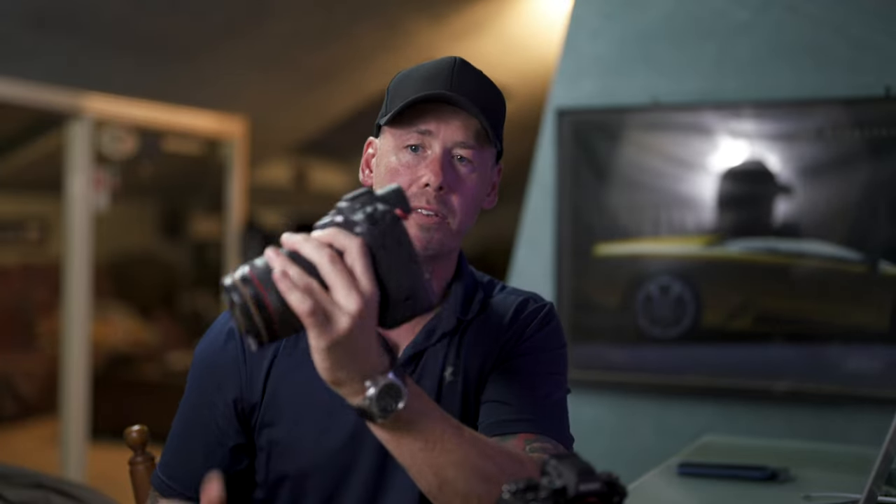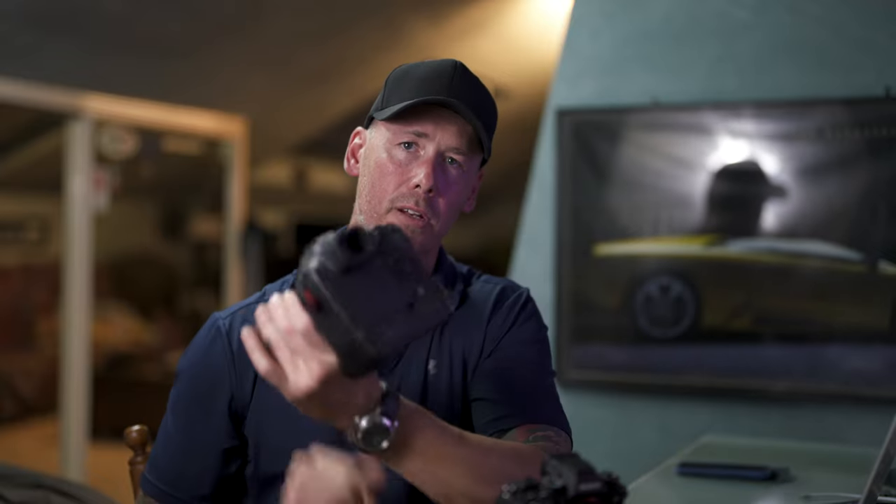One thing you'll notice straight away with the Canon R3 is the distance that the eyepiece is off the back. This can be a pro and a con — it means it'll take up more room in any bag, but the good thing is you don't have your cheek smashed up against the LCD screen, which means you're not constantly having to clean it. And on the R3, you can turn the screen around.